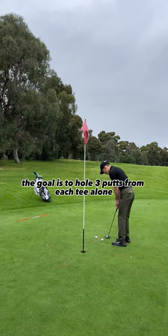Hideki finished the drill with 55 putts, which is why he became one of the best putters of all time. You will feel a lot of pressure during this drill, which will help you perform better on the greens.